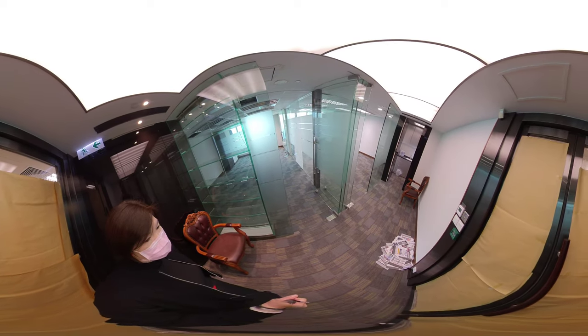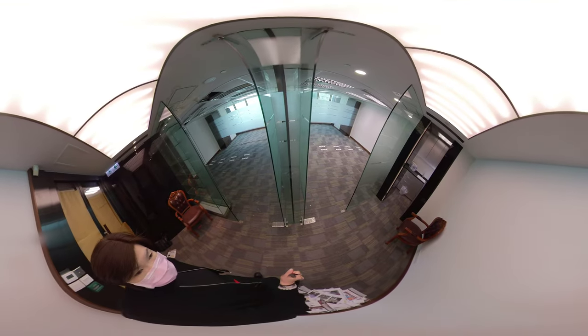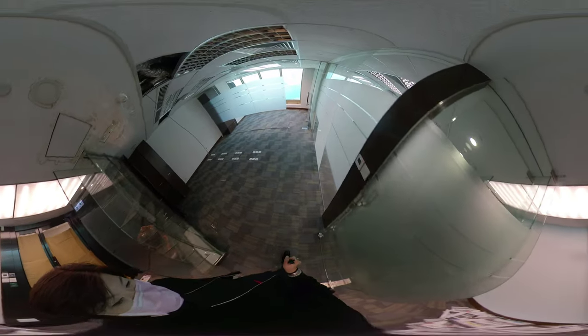Hi, I'm Rita from Sentai Commercial. This office is located in Far East Finance Centre on the middle floor. As you can see, this office is nicely divided into two parts, so basically you can have two individual departments.